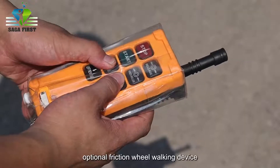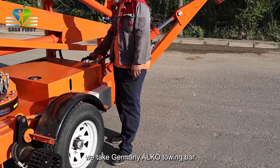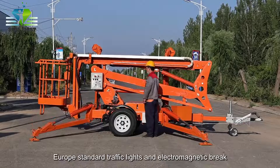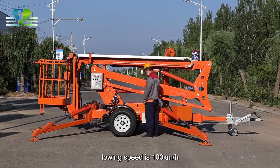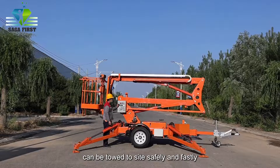Optional friction wheel walking device can move it around during work conveniently. We take Germany ALKO towing bar, Europe standard traffic lights and electromagnetic brake. Towing speed is 100 kilometers per hour, can be towed to site safely and fastly.